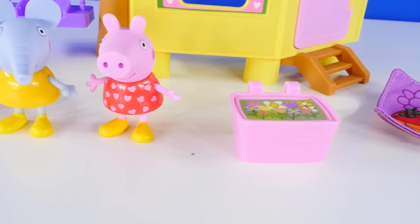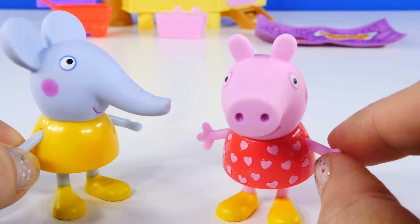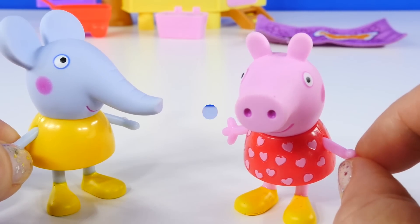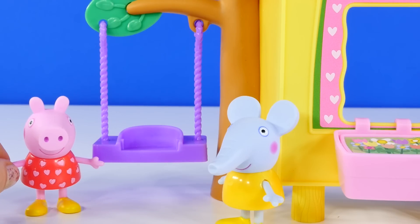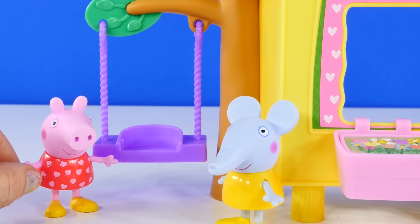Emily, would you like to help me show everyone my treehouse? Oh yes, Peppa, that would be lovely! Okay, come along. My favorite part of my treehouse is this swing — hop on Emily and I'll give you a push.